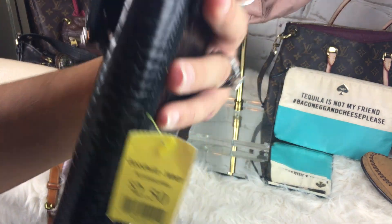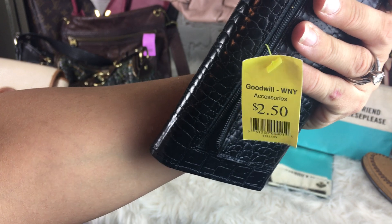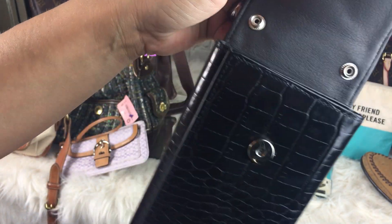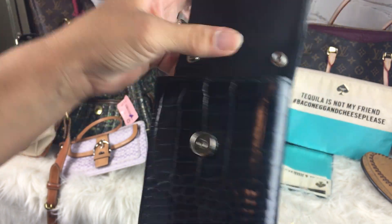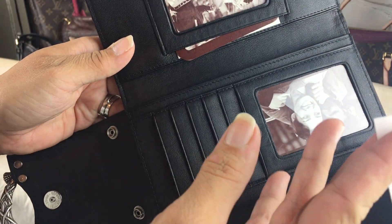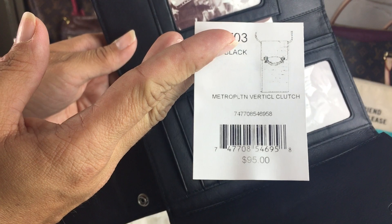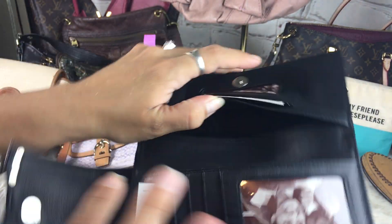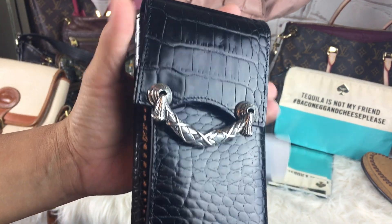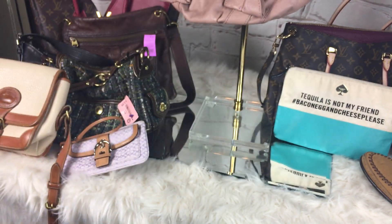This was $2.50 from the Goodwill and it is a Brighton wallet. It's brand new — it must have had a strap, like a clutch of some sort. It's brand new and still has the $95 tags inside. I figured it was still cute for a wallet. Maybe somebody can fix it. That was $2.50.